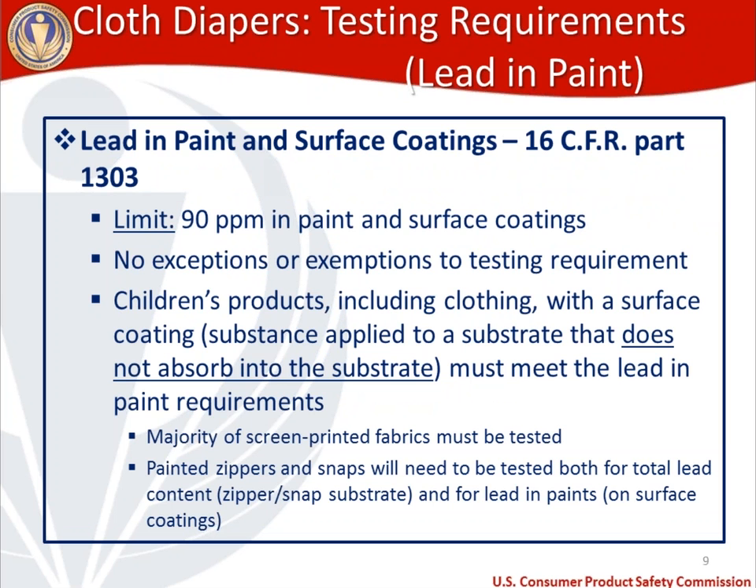For lead in paint and surface coatings — the second bullet on our testing requirements list — the limit is 90 ppm. Unfortunately, on paint and surface coatings there are no exceptions and exemptions like we just talked about for total lead content. However, the thing to remember is that if you don't have paint or a surface coating, this is not going to apply to you. A surface coating is something applied to a substrate that does not absorb into the substrate — it's sitting on the surface. Examples in a cloth diaper context that require lead in paint and surface coatings testing are frequently screen printed fabrics and painted zippers and snaps. With painted zippers and snaps, remember the puzzle piece method: they're going to need total lead content testing for whatever the zipper and snap is made of, and then lead in paint and surface coatings testing for the paint sitting on top of that snap.